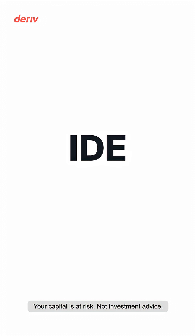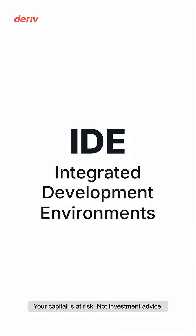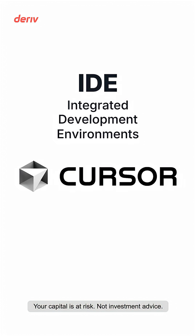But then I discovered IDEs — Integrated Development Environments. One such IDE is a tool called Cursor. It's essentially a professional coding workspace, and what makes Cursor special is it has AI built right into it.